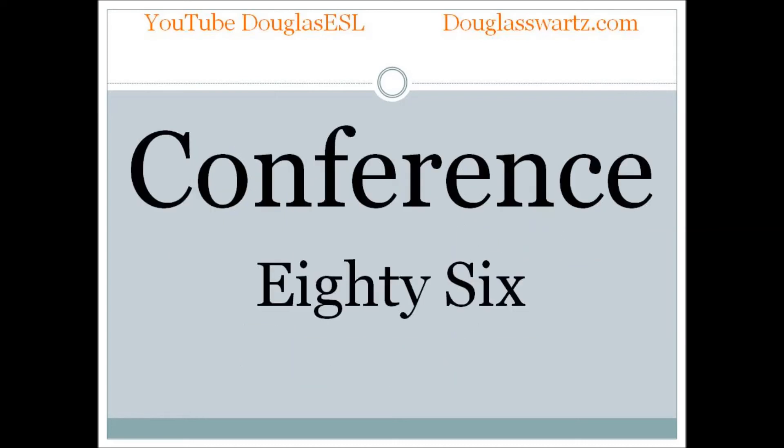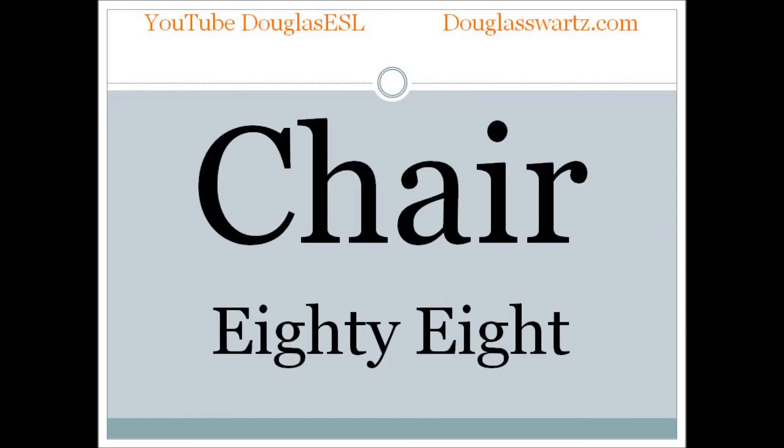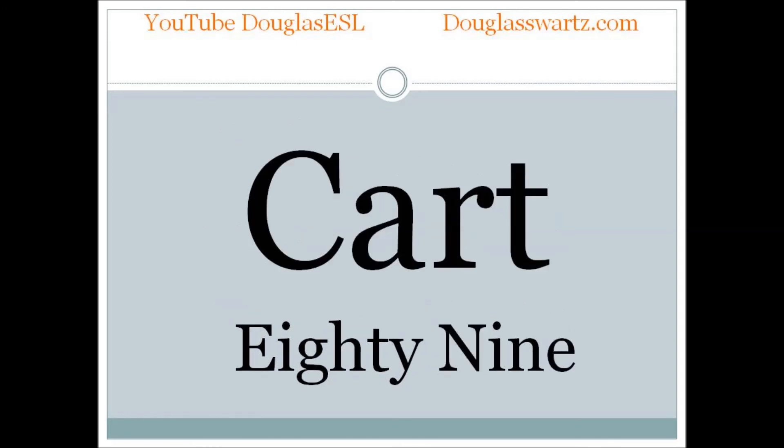Conference. Conference. Balcony. Balcony. Chair. Chair. Cart. Cart.